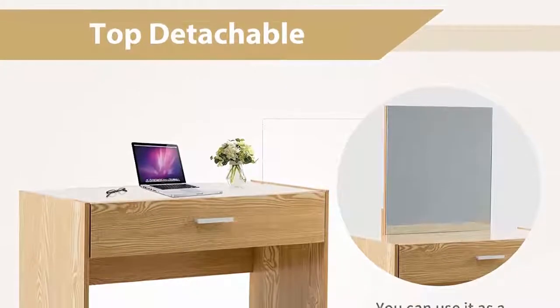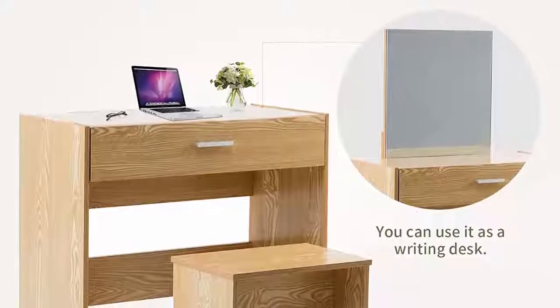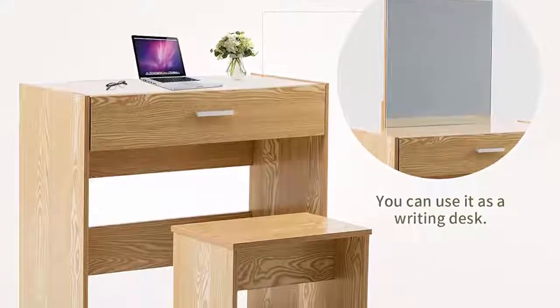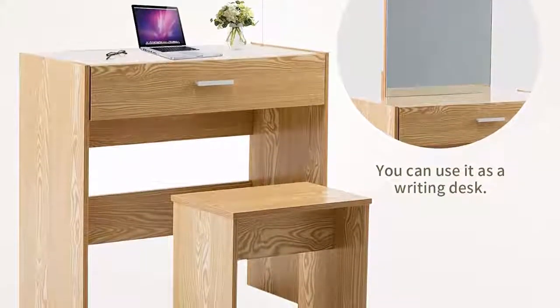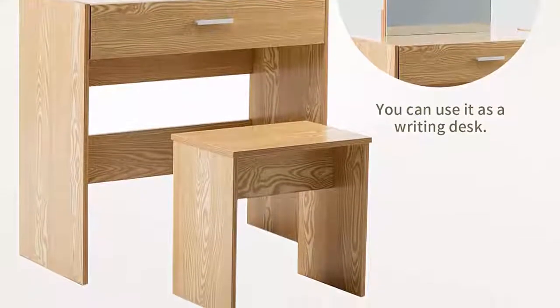The mirror is square and large enough for your use. The top part of the dressing table is detachable so it can be used as a regular writing table. There is a large center storage surface to store all your things. The drawers slide in and out easily with a unique handle design to keep things organized.